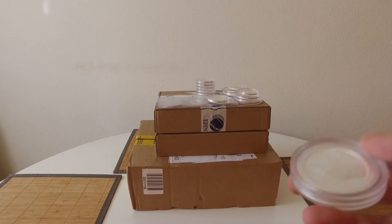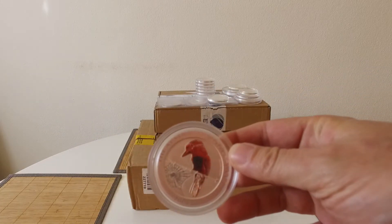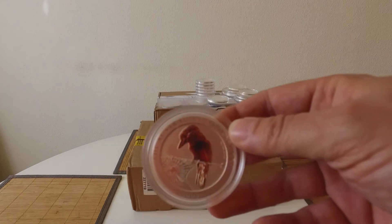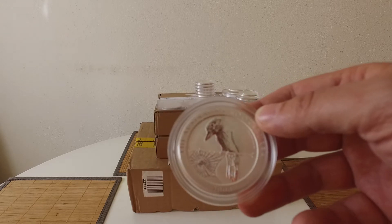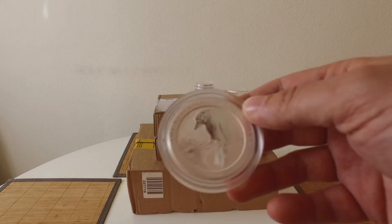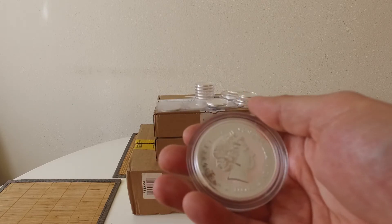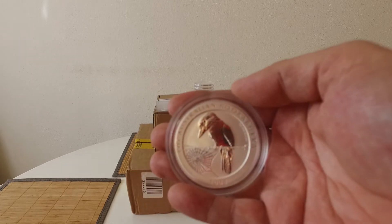The first one up is this two-ounce Cook from 2008. I basically got the heads up there from Mr. Shadowstack — thank you. Actually a really nice coin, nice two-ounce coin there.